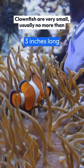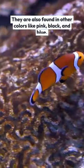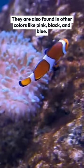Clownfish are very small, usually no more than three inches long. They have bright stripes of orange, yellow, and white. They are also found in other colors like pink, black, and blue.